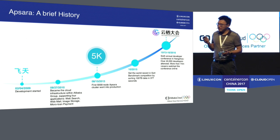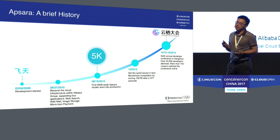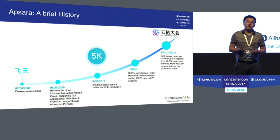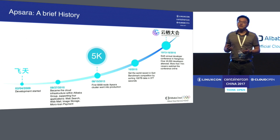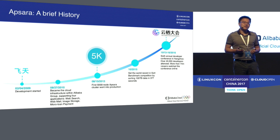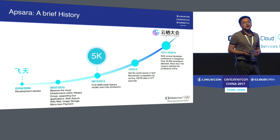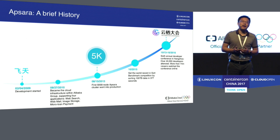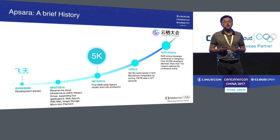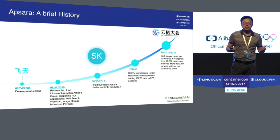Starting from 2011, we hold annual developer conferences. So in 2016, that was the sixth conference. We had 40,000 developers attending in person, and over 7 million people watched it online via live broadcast.